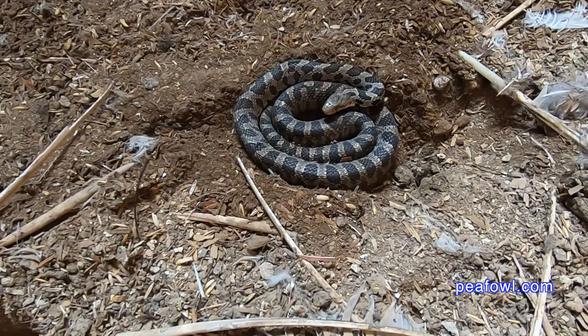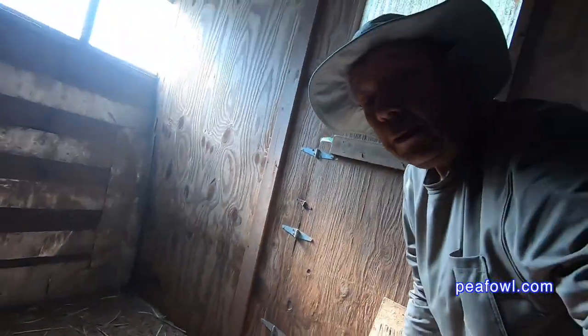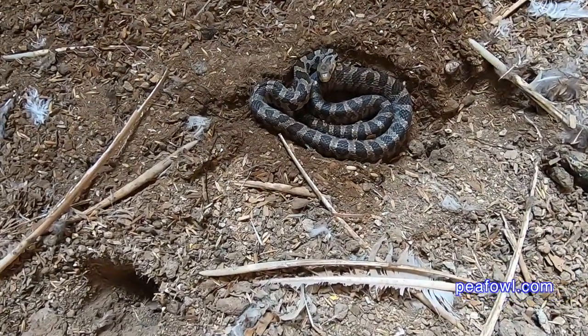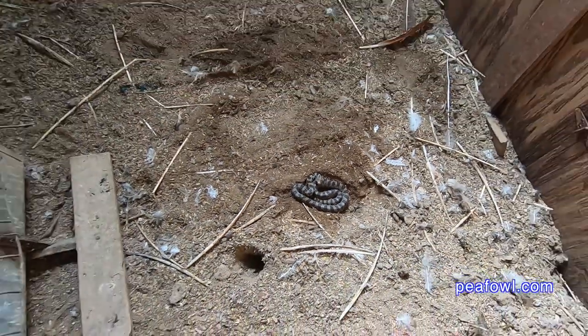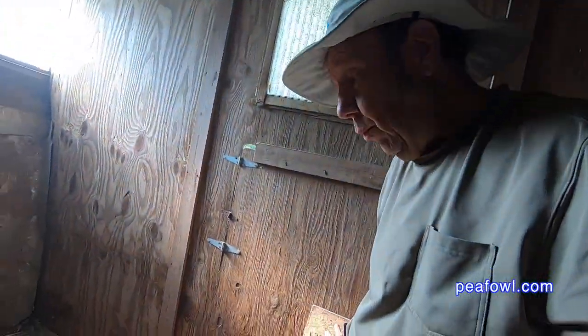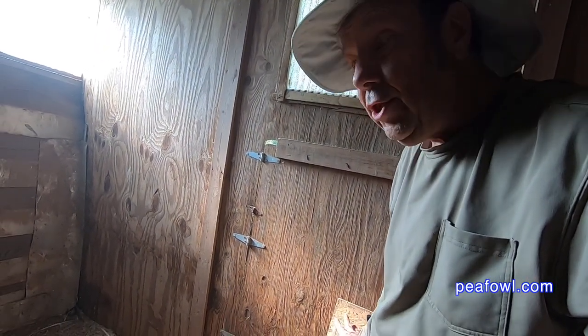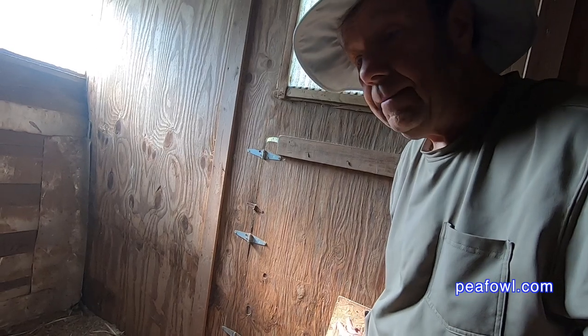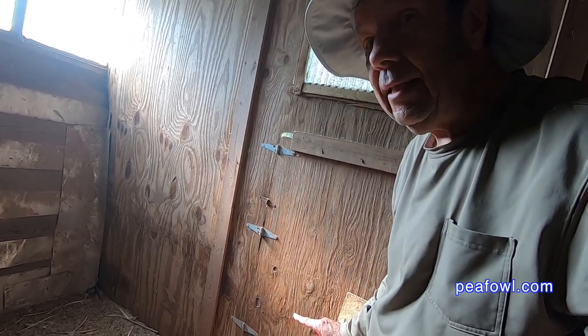I was lifting up some of these boards that were lean-to's for the pea chicks and peahens. Underneath there was this bull snake. He has no place in the pen, so he's going to be taken care of immediately.